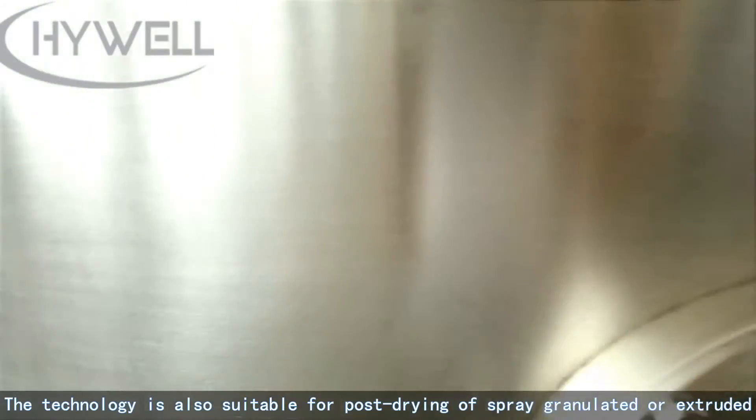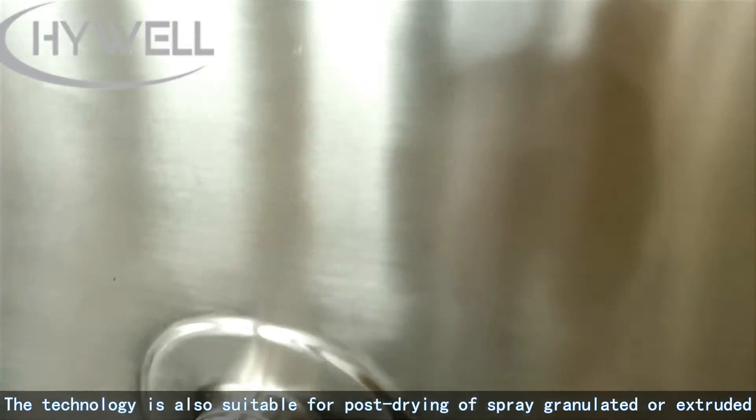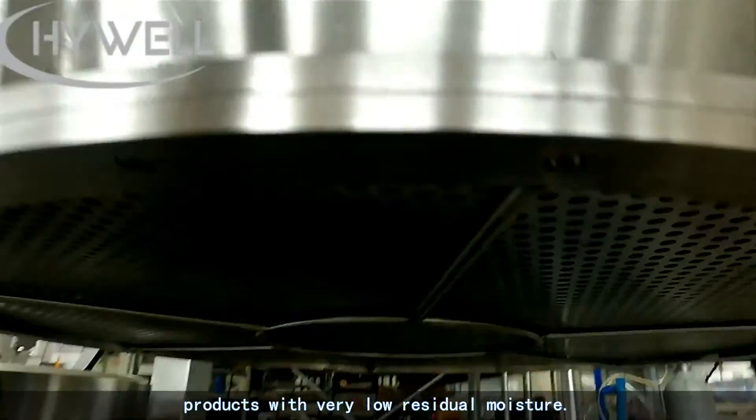The technology is also suitable for post-drying of spray granulated or extruded products with very low residual moisture.